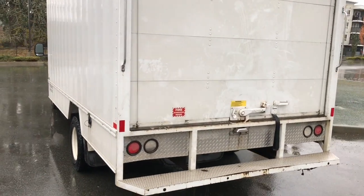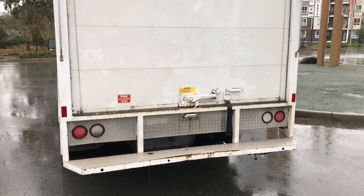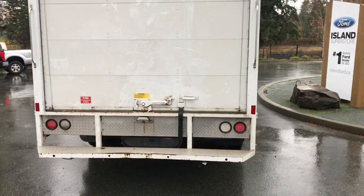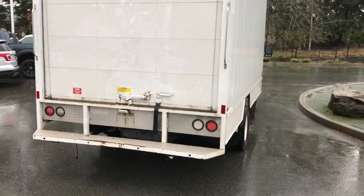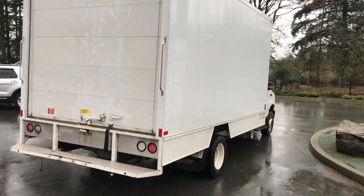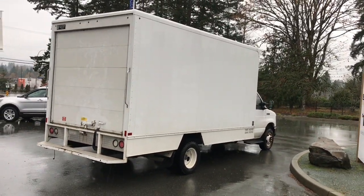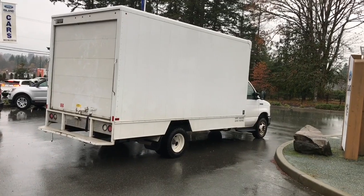There'll be more pictures and video of this truck coming up as soon as she's ready to go, but you can visit her online or come on the lot and we'd be happy to show her to you. And there's a nice full view for you — quite a big truck.